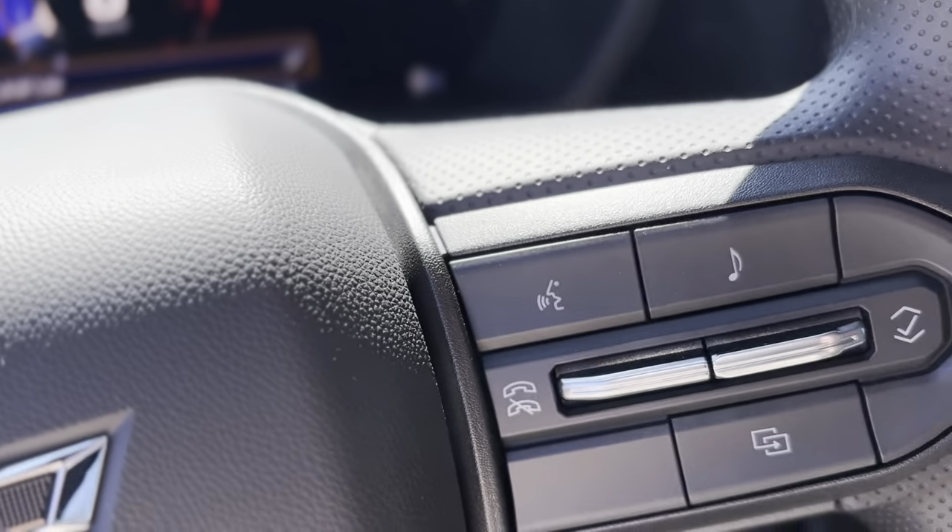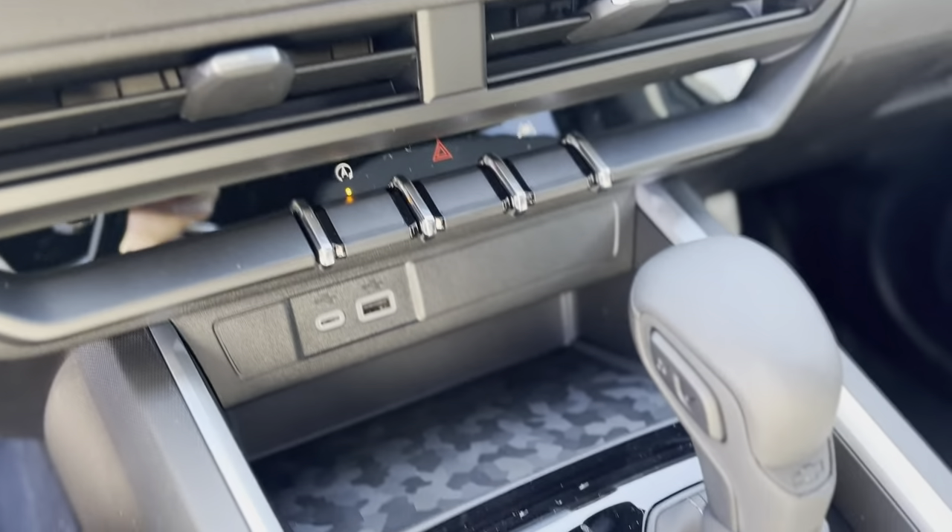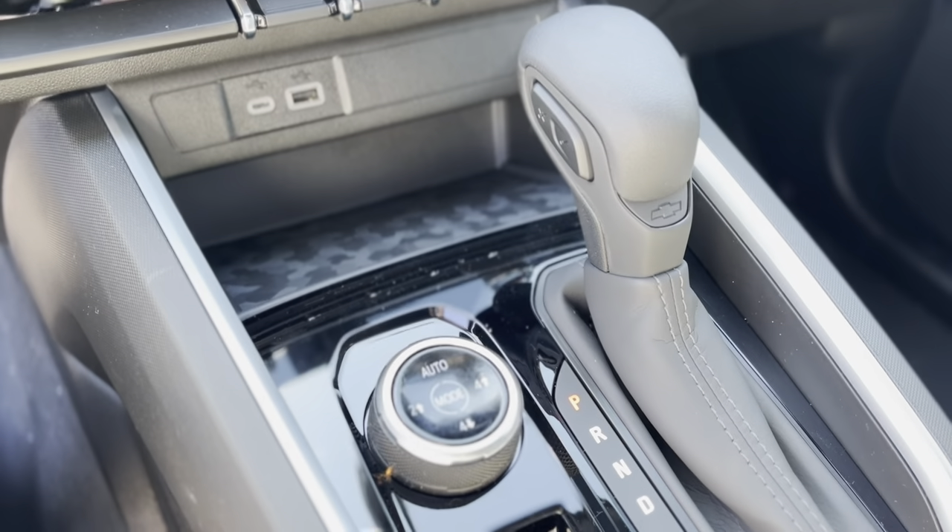Safety is paramount in the 2024 Chevrolet Colorado Trail Boss, featuring forward collision mitigation and lane departure warning.